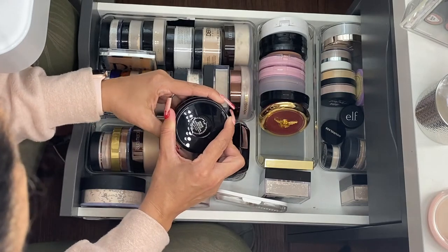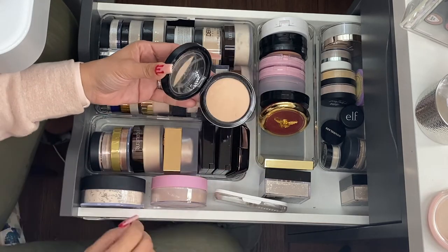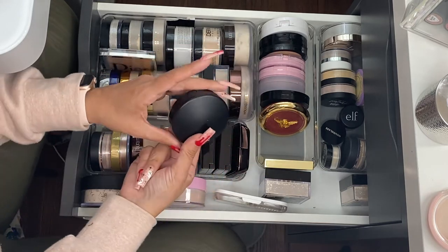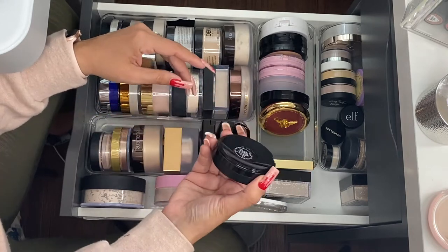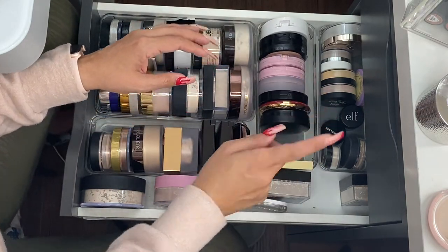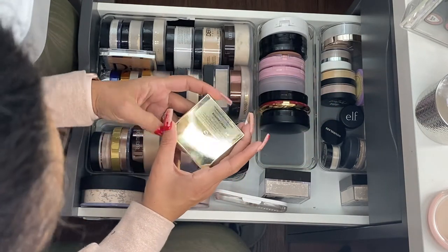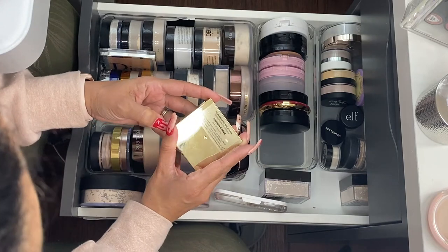By MAC, this is the Mineralized Skin Finish in the shade medium. I tried this as a finishing powder and hated it, but as a setting powder I really like it. I purchased it because someone recommended it as a finishing powder — do not recommend using it that way.